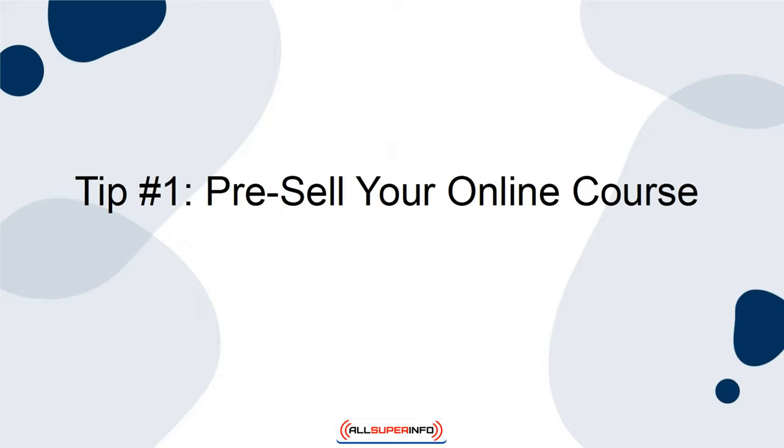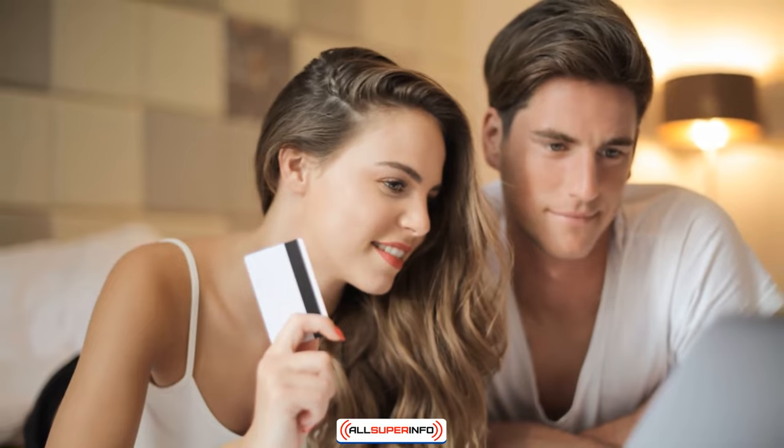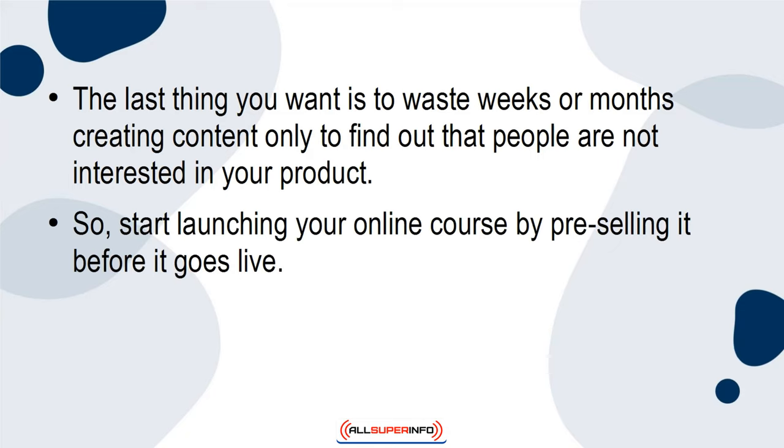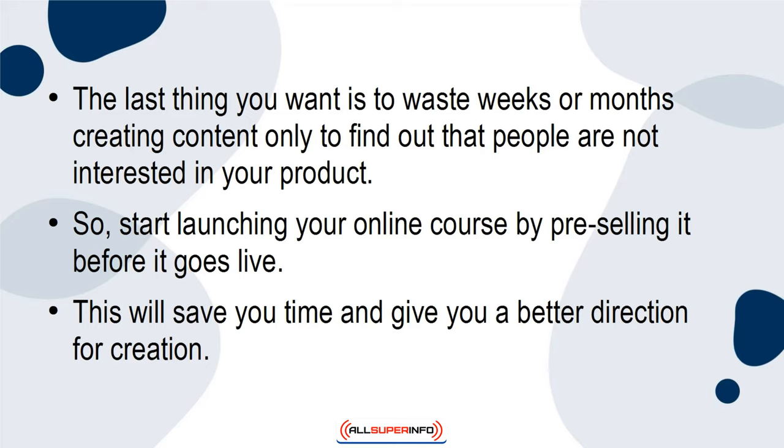Tip 1: Pre-sell your online course. Before you get started researching course content or creating the videos, try engaging potential customers to gauge customer participation and interest. The last thing you want is to waste weeks or months creating content only to find out that people are not interested in your product. So start launching your online course by pre-selling it before it goes live. This will save you time and give you a better direction for creation.